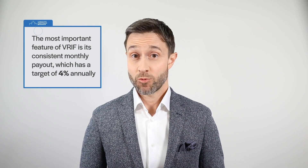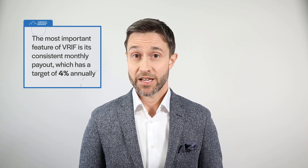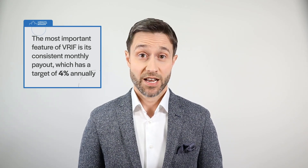The most important feature of VRIF is its consistent monthly payout, which has a target of 4% annually. VRIF launched with a unit price of $25, so that 4% yield works out to a tidy $1 annually. Since the payouts are monthly, that $1 gets divided by 12, which is a not-so-tidy $0.083333 per unit each month.